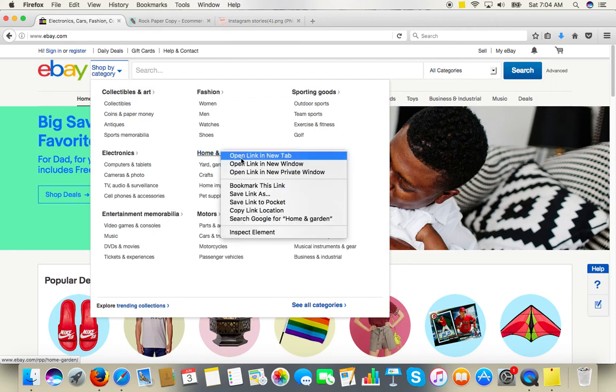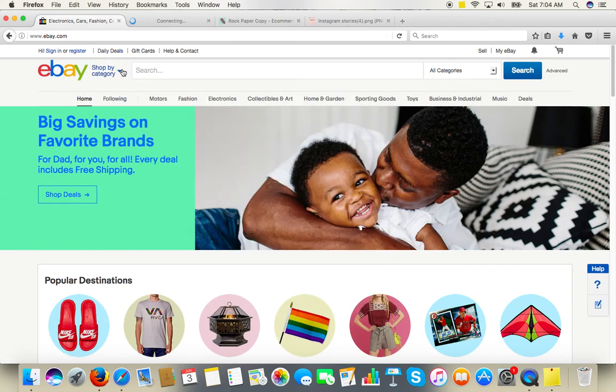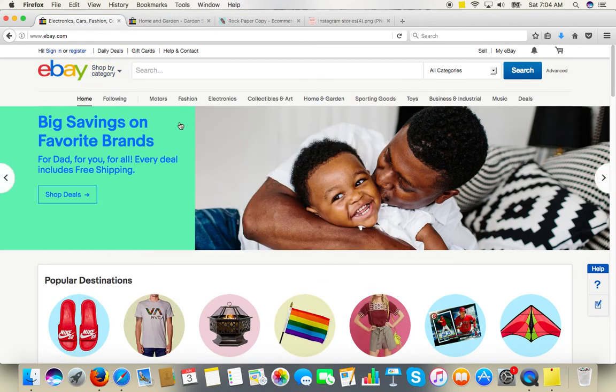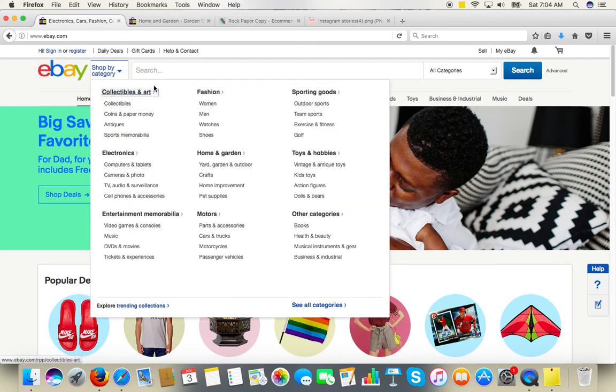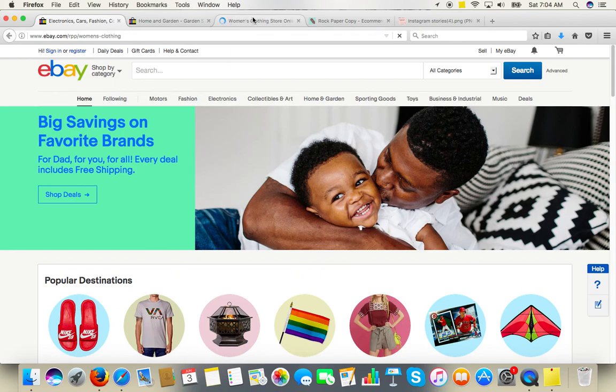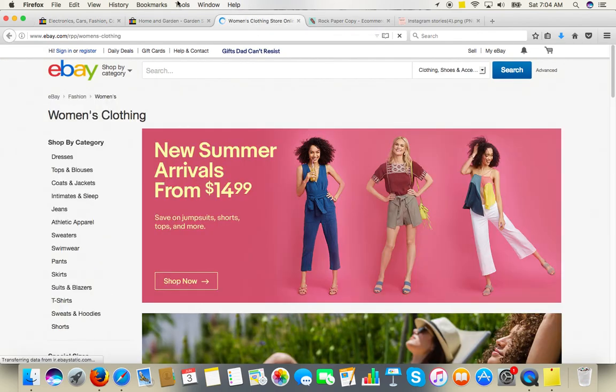Let's say we can pick Home and Garden — I'll open the link in a new tab. So Home and Garden, and perhaps fashion. Let's go for Women's Fashion. And here are Women's Fashion — let's pick Dresses.